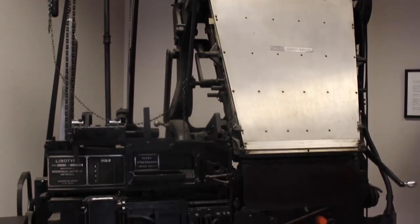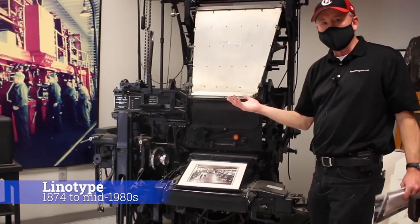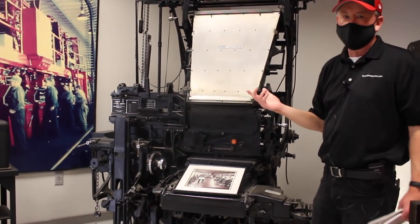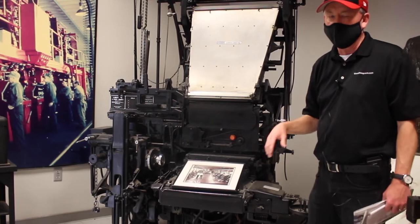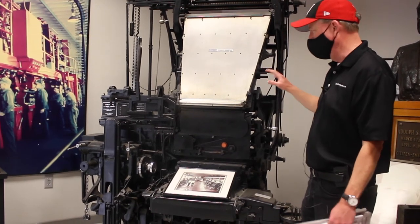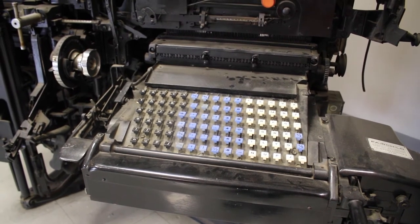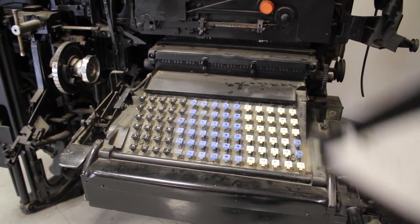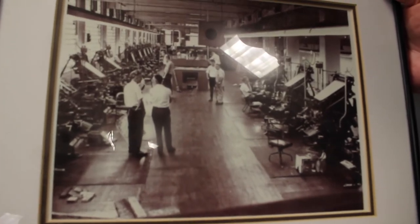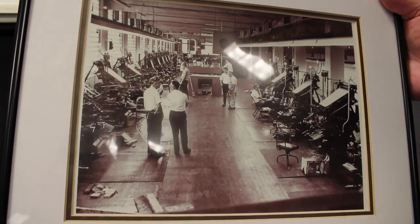Moving on, this is an important piece of newspaper history — this is called the linotype machine. You might have heard the term 'hot off the presses.' That comes from this technology which actually set type in lead. We know now that lead is toxic to human beings and probably wasn't safe to be around, and indeed a lot of people who worked on these machines ended up getting lead poisoning. Nonetheless, for many decades this was the way newspapers were put together. This is a keyboard where line-of-type operators would sit and type in the stories, and in the back of the machine was hot lead that would set the words into type, creating lines that would then be put onto plates and onto the press to create the newsprint.